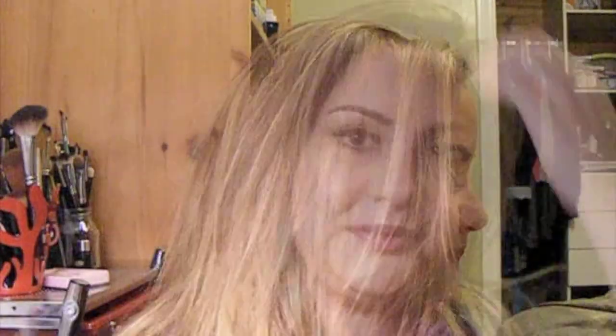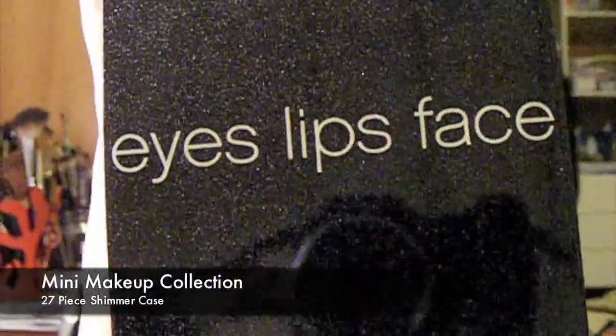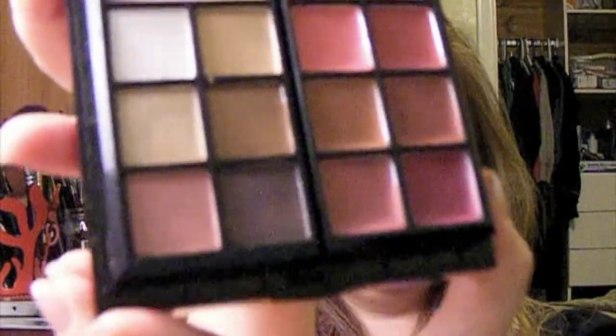The next one is the ELF 27-piece Mini Makeup Collection — this is the shimmer case. I believe they are sold out of the red one online right now, but it's $15. It's a cute little compact case and when you open it you get a large mirror and a plastic sleeve. I haven't swatched these because I think I might be giving these away as a Christmas gift.